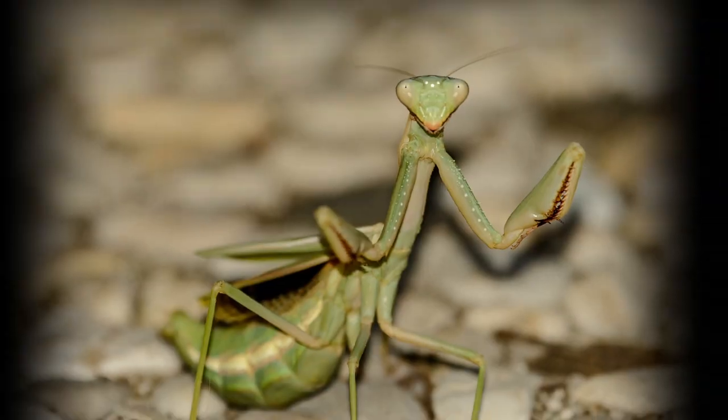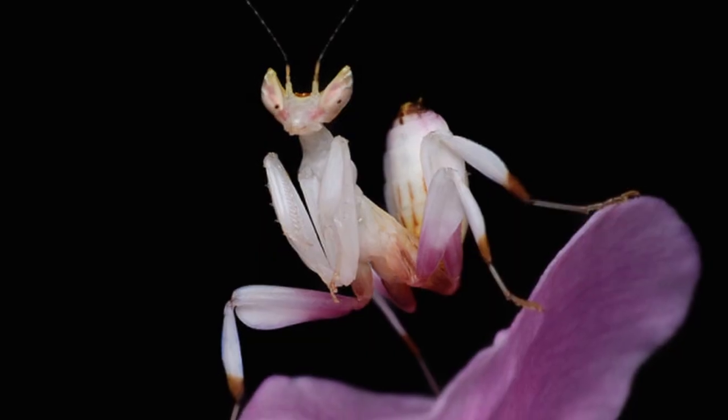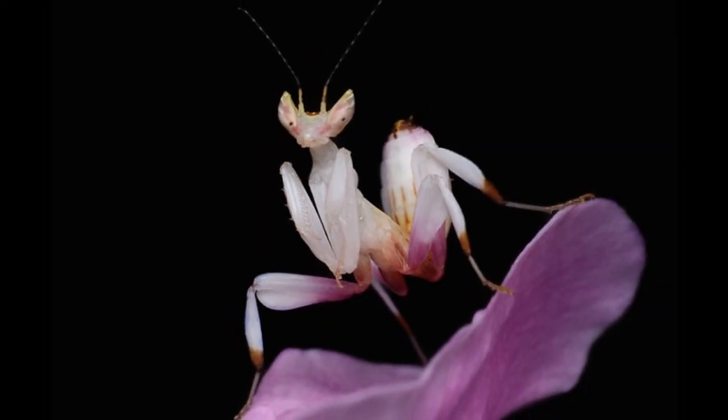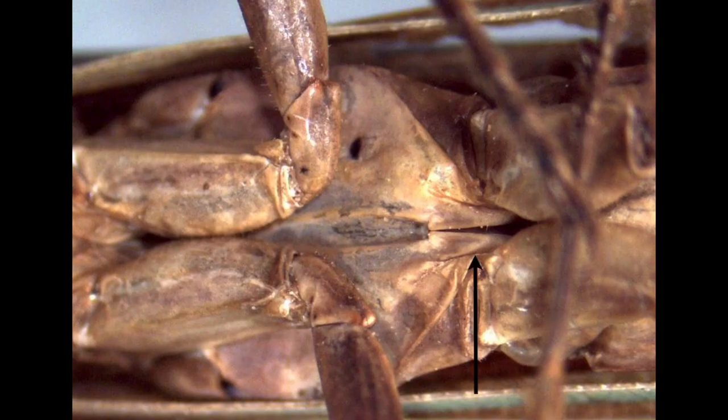Fact number 2. Since there are about 2,000 species of praying mantises, some of them look like flowers, just like this orchid mantis. And here's my favorite — Fact number 1. The mantis are equipped with a unique localized ear under the body at the base of their hind legs.